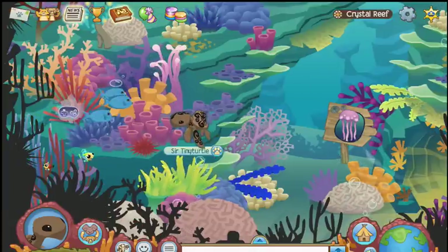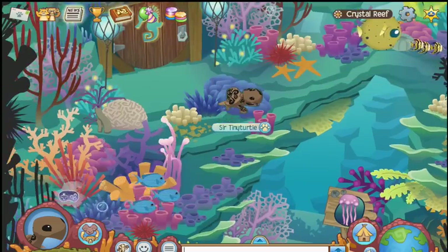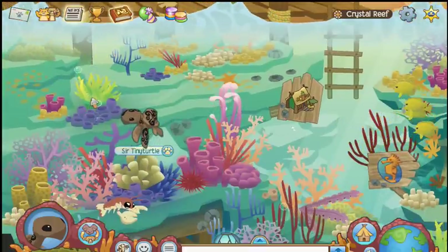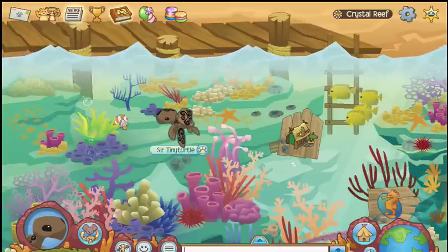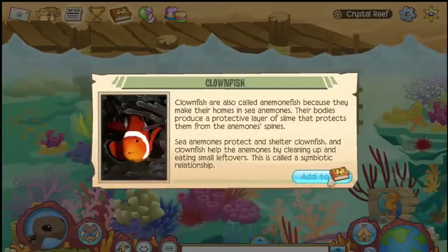We need to find the clownfish — he should be hanging up here. Where's the clownfish? He's hiding — tricky clownfish. There he is. So if he doesn't come out, maybe just click that area a few times; he might poke his head out.